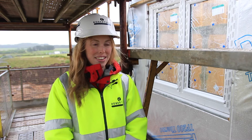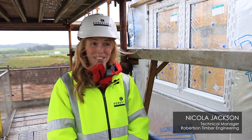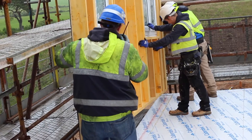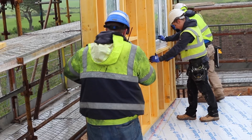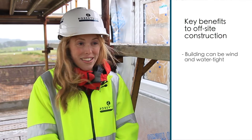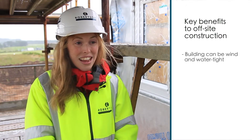Today we're at Hamilton Gardens in Elgin on a very blustery and windy day — it's been raining horizontally. We're looking at the installation of windows in our timber frame panels. One of the primary benefits is that we can make the building wind and water tight on a day like today, which is great.